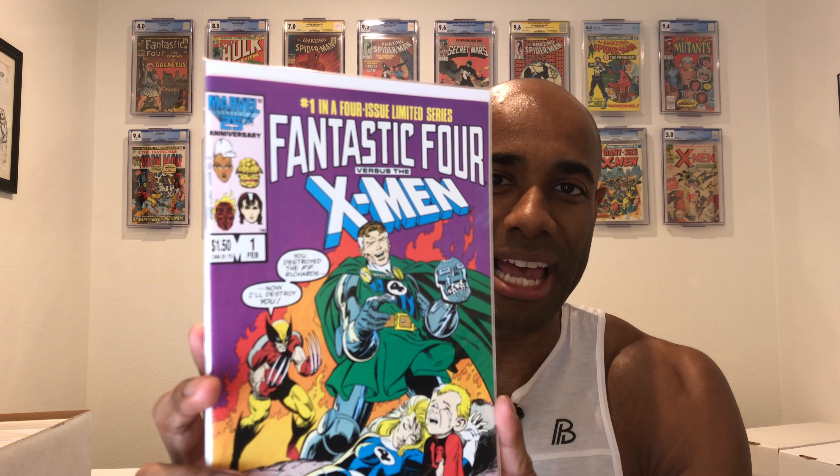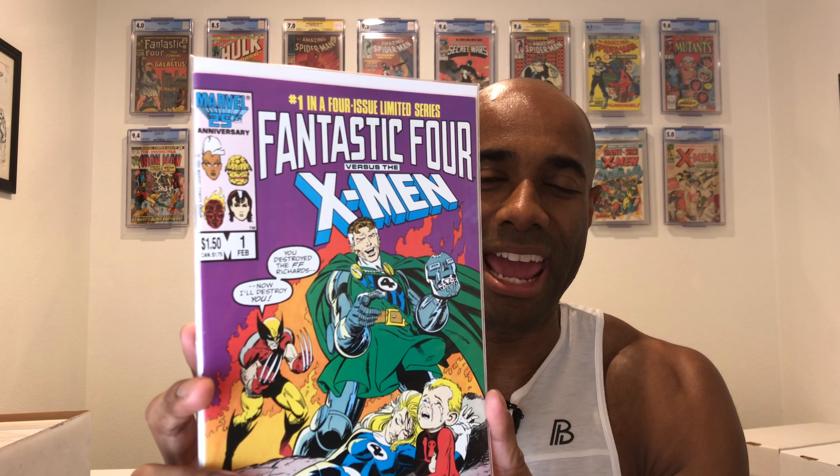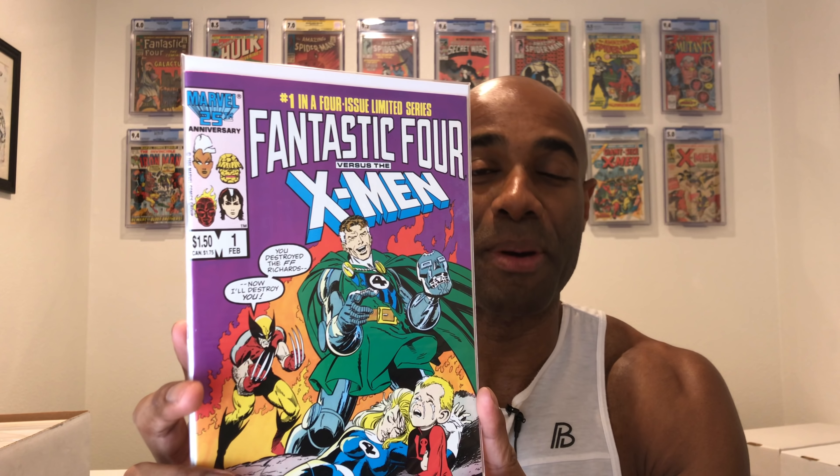So that's awesome. Sticking with the theme of Fantastic Four, this is Fantastic Four versus the X-Men number one, because I am a sucker for X-Men and I have the other parts of this series but was missing number one. So now I have that.